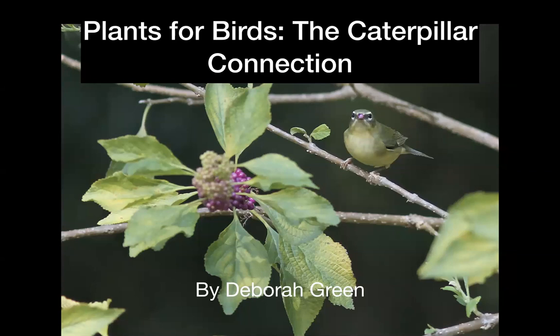Deborah Green is a former entomologist. She worked with caterpillars, knows her native plants, and this is close to her heart. I've actually been over to her house to see a yellow-throated vireo — she has great landscaping and has been growing native plants for years, and she's going to tell you more about it.